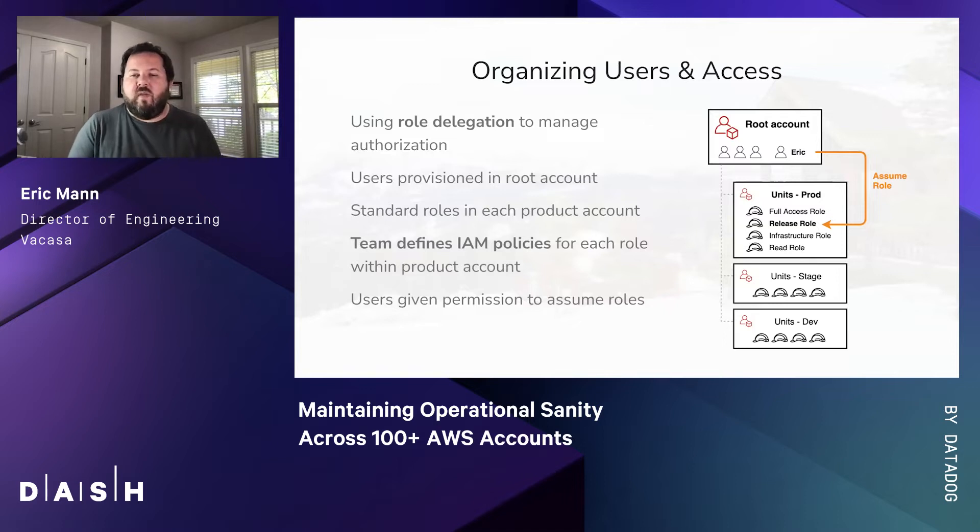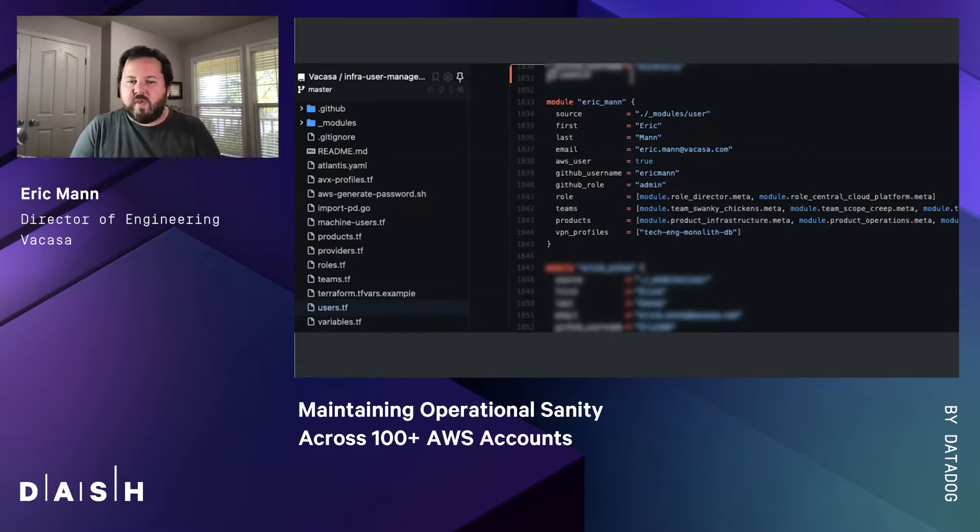Managing the users of these different accounts is also necessary to maintain autonomy and observability. All of our users are provisioned into the root AWS account, but we allow those users to assume roles within the product line accounts that are provisioned centrally. All of these roles are standard — the same in every account — but each team can define the IAM policies and privileges assigned to each role within their product account. Users are given permission to assume a role in one account or another based on the groups to which they belong. Users, just like our accounts, are provisioned via Terraform. Everything is infrastructure as code, centrally managed, and fully documented and auditable.